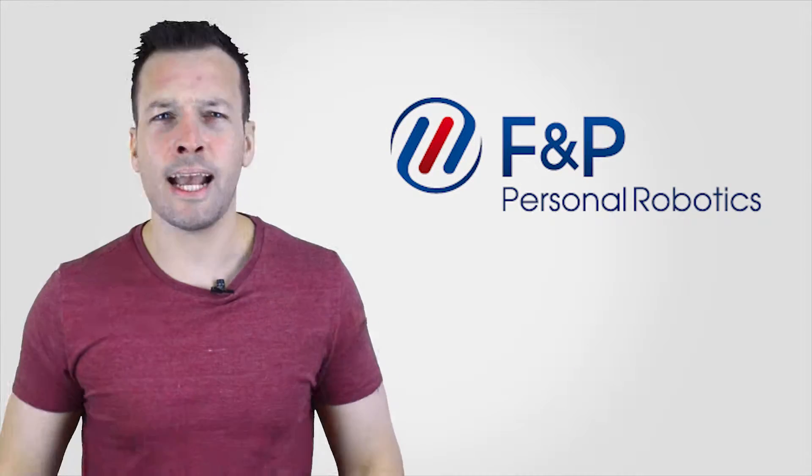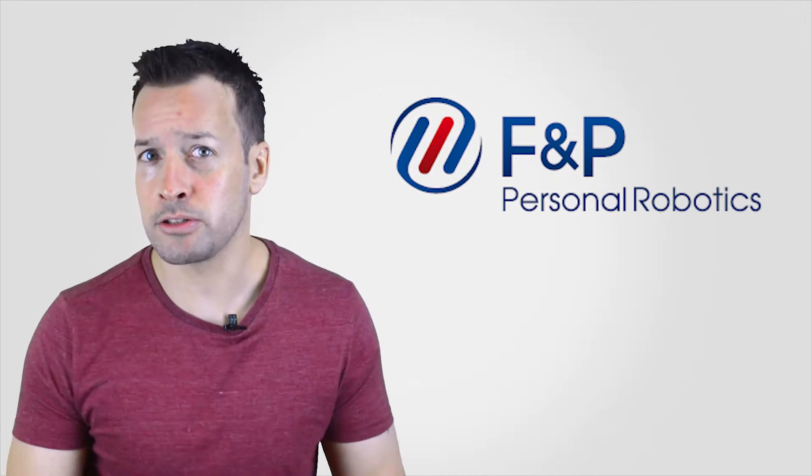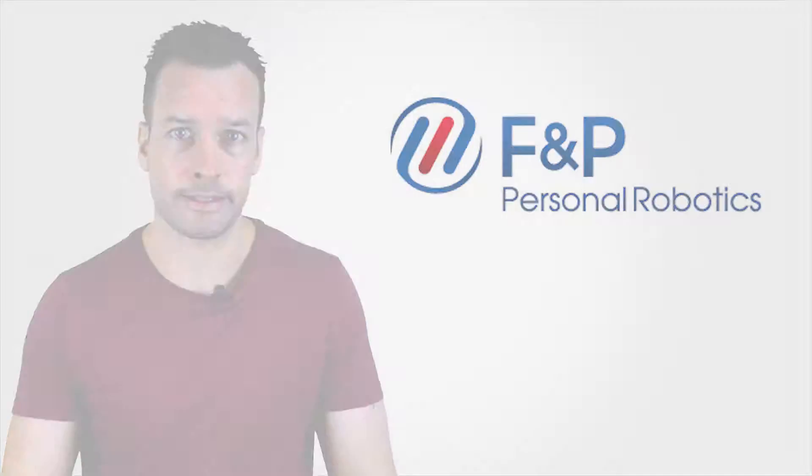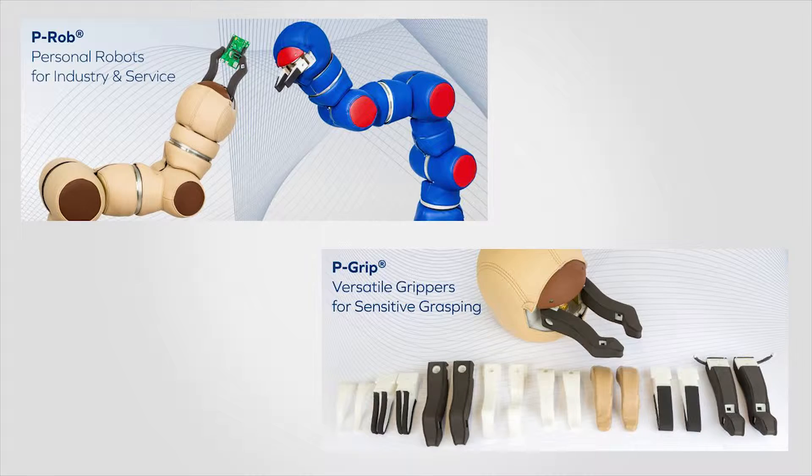Hi guys and welcome. I'm Philip English from RoboPhil.com. On this video we'll do an interview with Jean-Luc Janjuzzo from F&B Personal Robotics. We managed to speak to Jean-Luc at the Innorobo 2015 Robot Exhibition in France, Lyon. F&B Robotics is headquartered in Zurich, Switzerland, and develops and produces innovative personal robots which safely collaborate with humans. F&B offers complete robotic solutions with established expertise in both ARM, which is P-ROB, and EFFECTOR, which is P-Grip technologies.